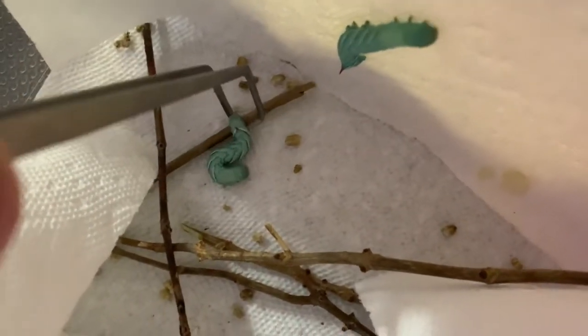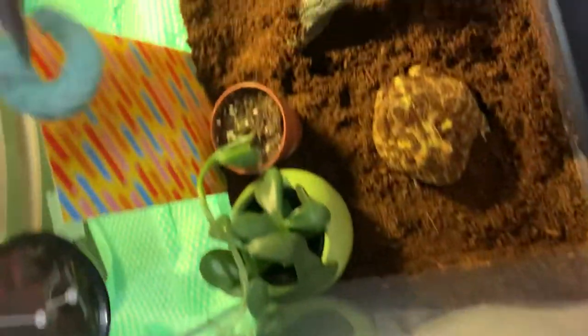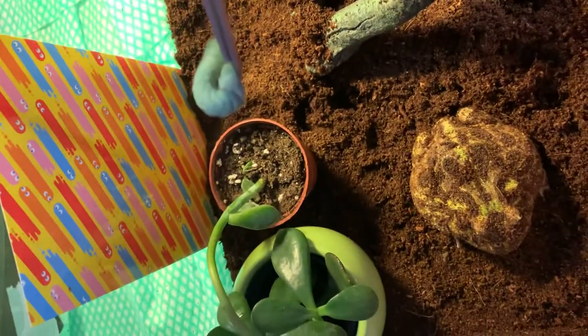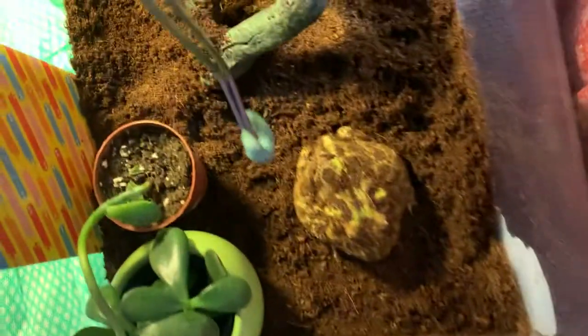This is a good look at where the hornworms are being kept before I clean. Yes, that is a bunch of poop, all straight from potatoes. This is what it looks like for me. Now the fun thing is these guys are actually very, very huge. They're crawling up now, but if you can tell, they're really taking up space. These guys are humongous.